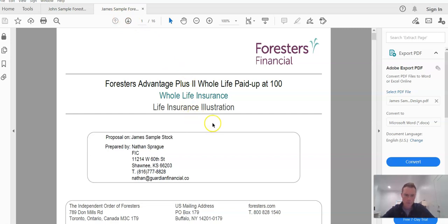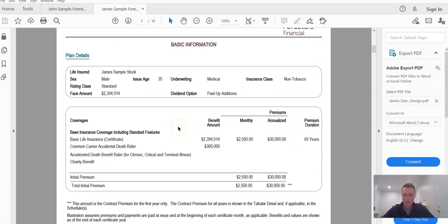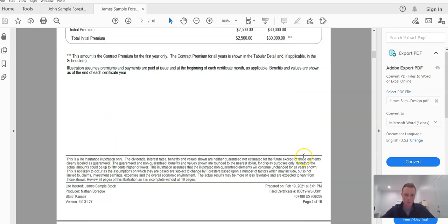We'll start first with the stock off-the-shelf structure with James. He is a 35-year-old male, rated at standard health — very average, non-tobacco, meaning he doesn't use tobacco or smoke cigarettes. Both brothers are going to contribute a total of $2,500 per month into their policy, so $30,000 per year, and we're going to look at how this performs.